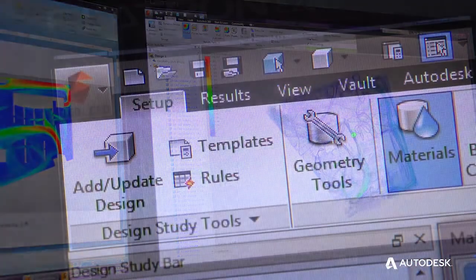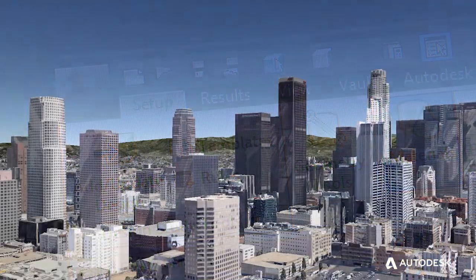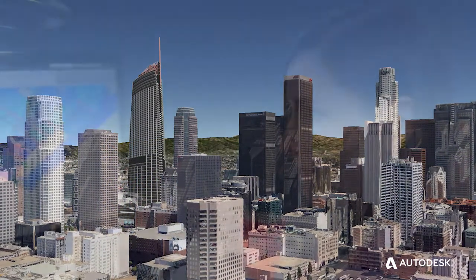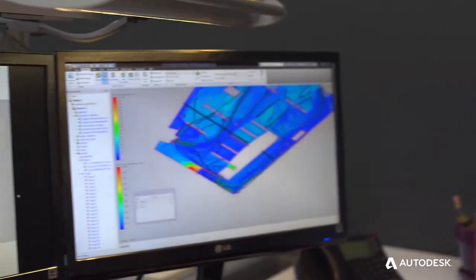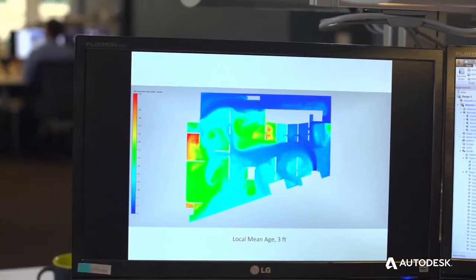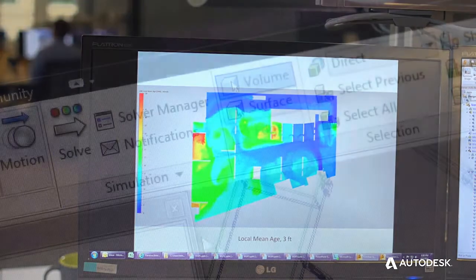We've used Autodesk Simulation CFD to evaluate the parking garage at Wilshire Grand so that we can design the fan systems to operate more appropriately to the specific end-use need, ensuring we have a safe environment.